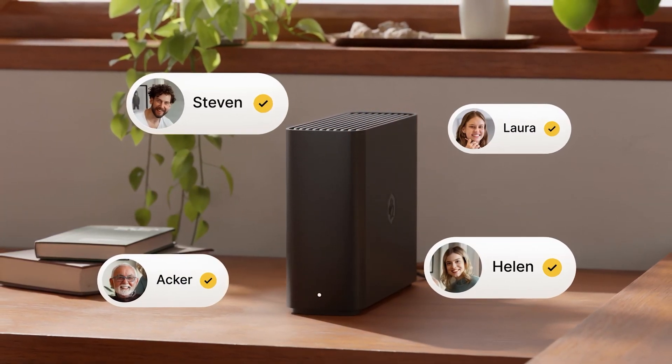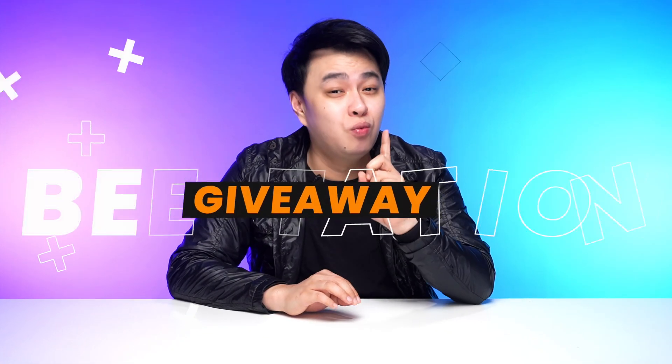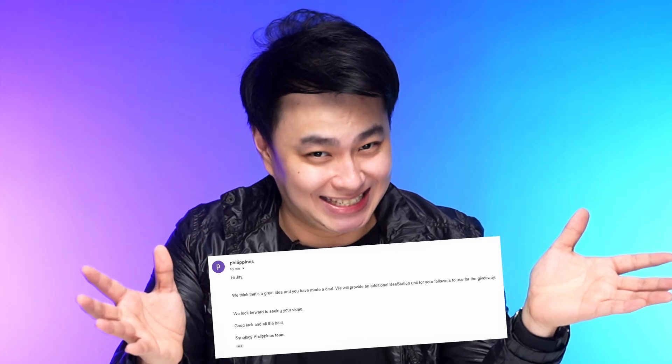You may also backup your external drives or even your existing data from your cloud storage subscription to it. Plus, you can share your files with your workmates or even share your storage space with your friends or family with very minimal setup. And since I'm your mayor, I told Synology that if I can do this, they should give me one B-station to give away to a lucky winner. And they said yes.